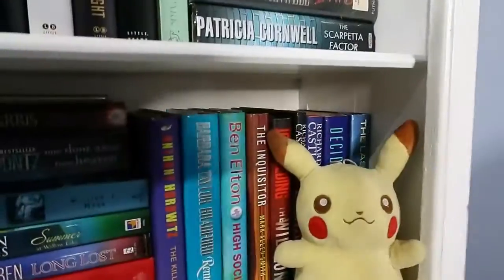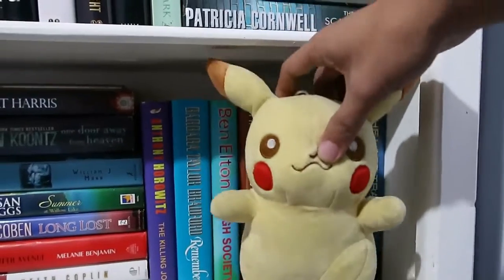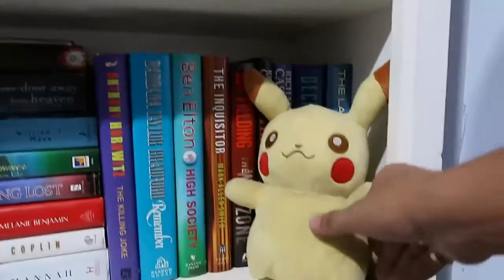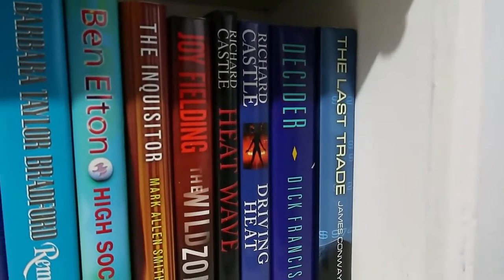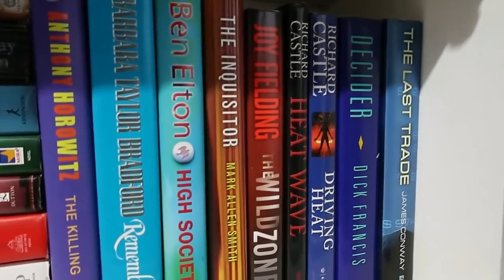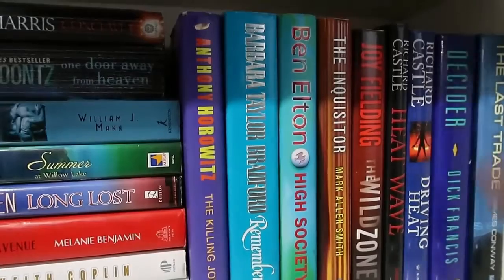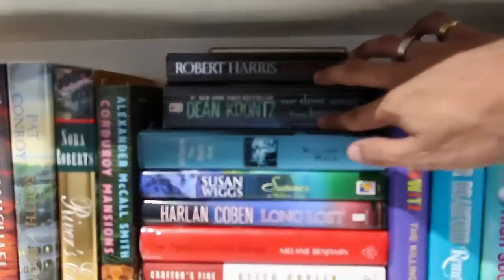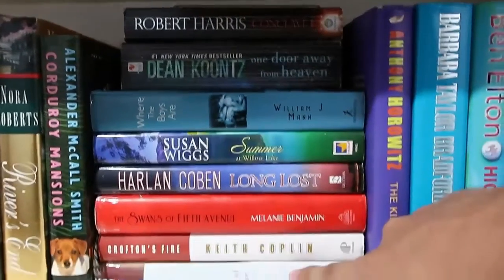On the fourth layer I have a Pikachu — this is actually the first Pokémon plush toy I bought for myself after my first salary from my first summer job. Then moving past Pikachu I have more hardback books: The Last Trade by James Conway, Dick Francis's Decider, Richard Castle's Driving Heat, Heat Wave by Richard Castle, Joy Fielding's The Wild Zone, Inquisitor by Mark Allen Smith, Ben Elton's High Society, Barbara Taylor Bradford's Remember, Anthony Horowitz's The Killing Joke — and then a few paperbacks I couldn't fit anywhere else.